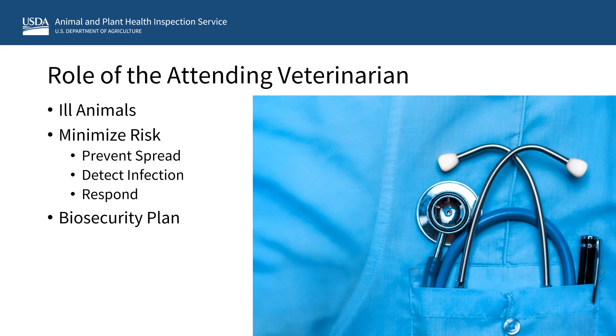Traveling animal exhibits should consult with their veterinarian to discuss the risks of traveling petting zoos or public interactions with petting zoo animals, especially if such exhibits include dairy cows, small ruminants, or poultry. Attending veterinarians working with facilities that travel with animals should be familiar with the requirements for interstate movement, as well as any state-specific exhibition requirements prior to travel.